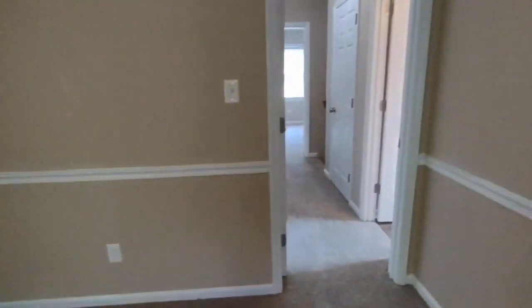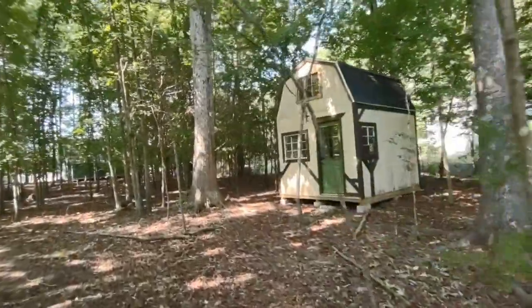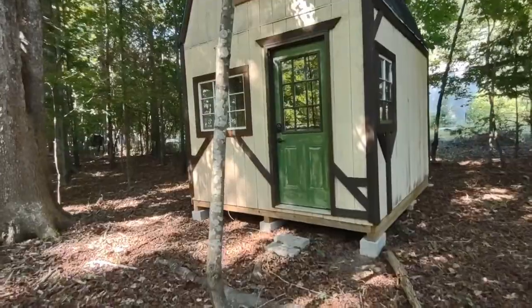Now let's go see the backyard. Another wonderful feature of this beautiful home is just beyond the tree line in the backyard — a detached storage shed.